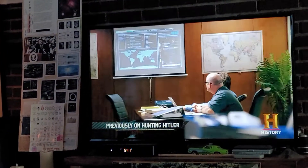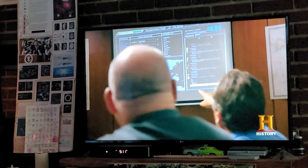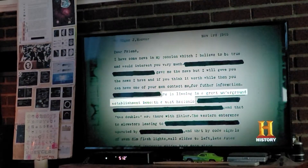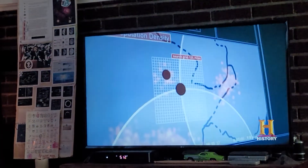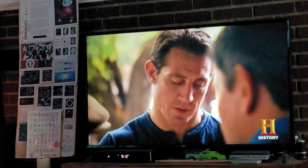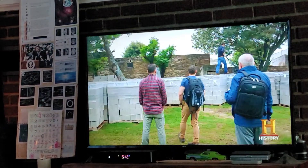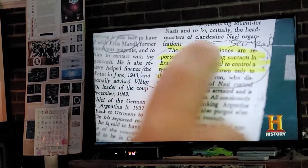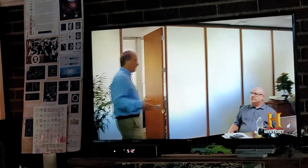Previously on Hunting Hitler: Argentina is exploding with leads. Hitler is reported living in a great underground establishment. They discover a possible bunker site, and it may have been that Hitler was in one location and then moved several months later. The Nazis in Misiones are important — they controlled a system of roadways known only to them. Tim Kennedy is needed on the ground.